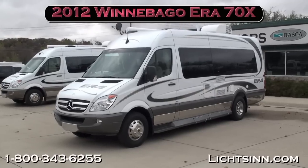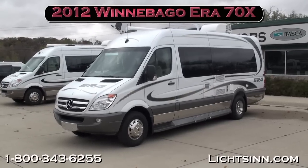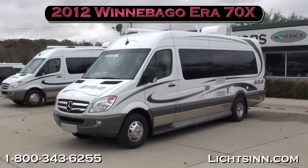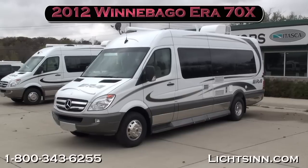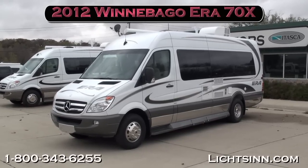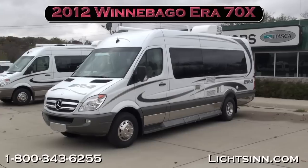Thank you for visiting Litson.com and for the opportunity to showcase our in-stock 2012 Winnebago Aera 70X here in stock at Litson Motors, America's closest dealer to Winnebago Industries, only one mile from Winnebago, Itasca, and Aera here in Forest City, Iowa.